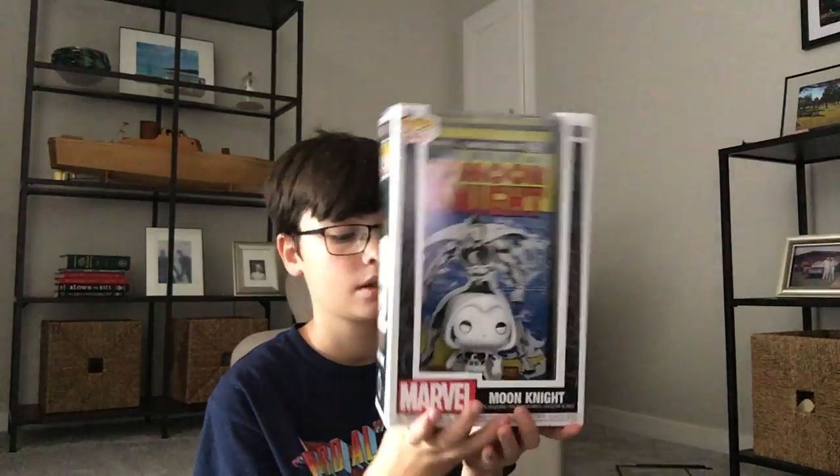This is Moon Knight. He has his own show on Disney Plus. The show sucks — the CGI is really bad, and Moon Knight is like the worst thing the MCU has ever done. But cool box, I like it. It's pretty big too. I'm not saying the gift was bad, I'm just saying the Moon Knight show — not the comic right there, but the actual show — is just bad in general. Don't watch it, it sucks.